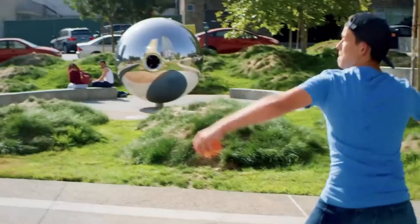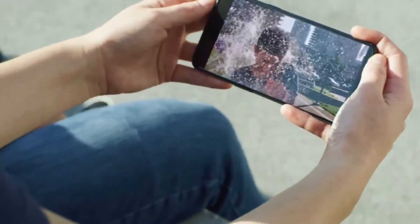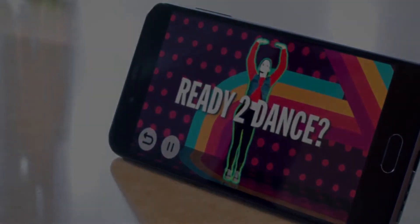That's all about the Snapdragon 678. If you liked the video or found it informative, don't forget to give us a like, share, and subscribe.